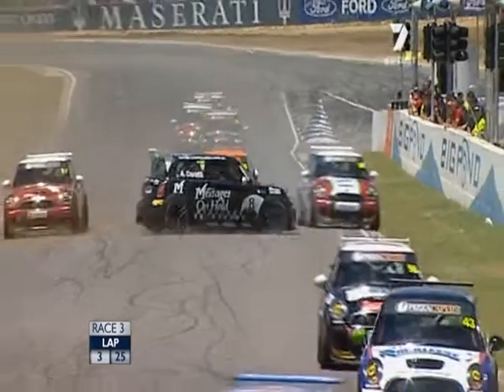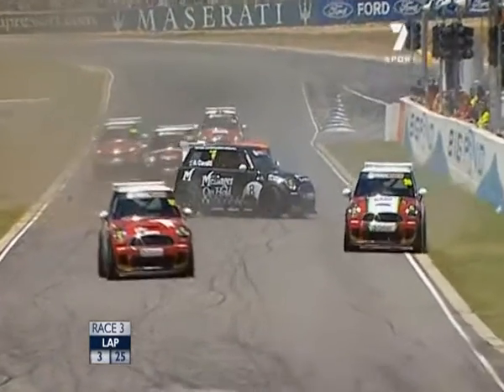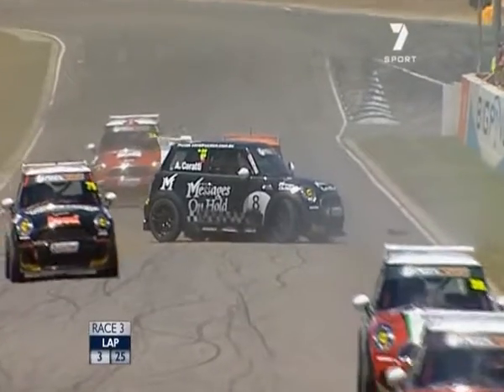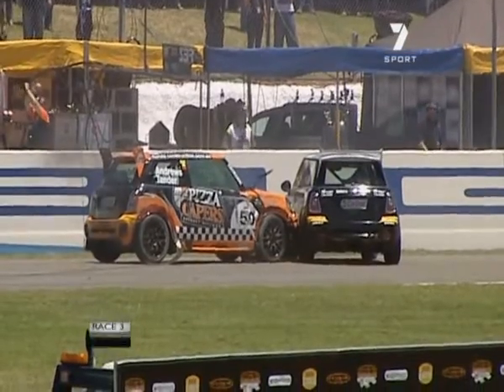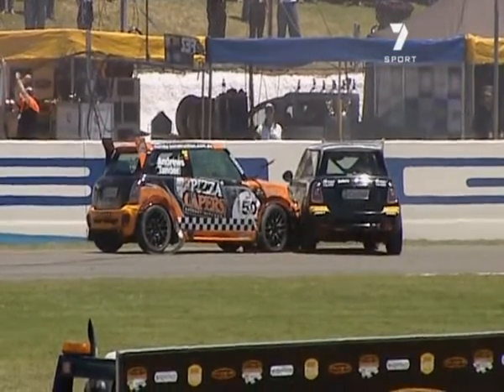And that's nasty — yeah, that's not a good accident. Karate's just given Leanne a big squeeze there. She's trying to go up the right-hand side. Both cars are stopped in the middle of the front straight.